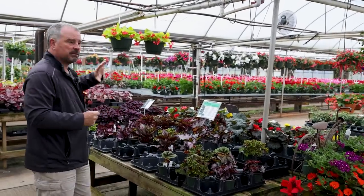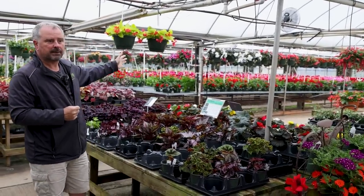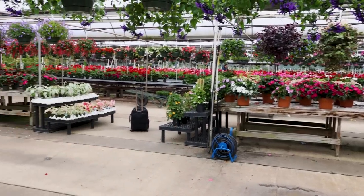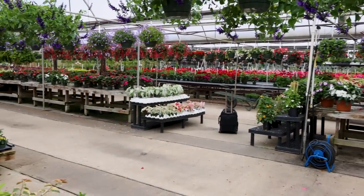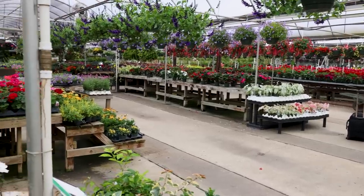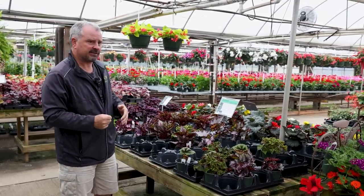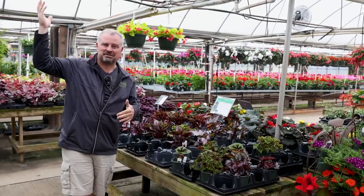Beautiful garden center. They have one of the most amazing greenhouse operations. They do a lot of growing of their own on their annuals here, and then they have a big shrub selection and indoor selection. Really, really nice place, and you're just surrounded by color in these very large greenhouse spaces. If it's a rainy day outside, you can still come and shop here.